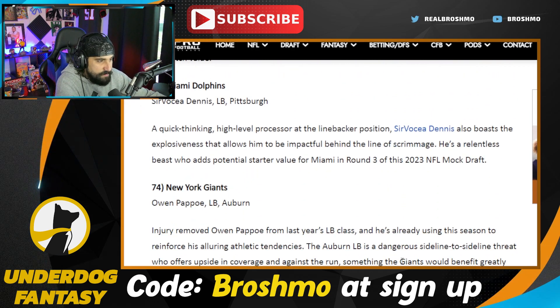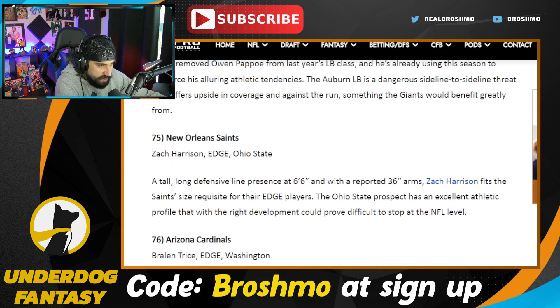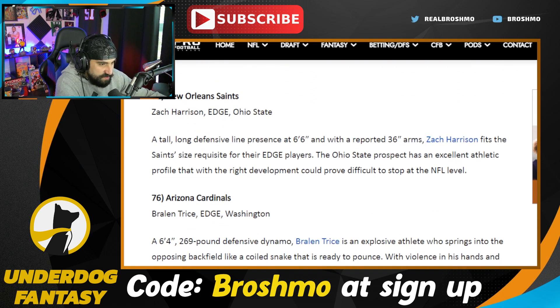Popo — an undersized linebacker that plays bigger than he actually is, dude. Brings the boom, but should have better coverage skills for the athlete he is; not a lot of splash plays in coverage. Zach Harrison — high upside. I haven't looked at Baylin Trice from Washington yet. I've been avoiding Washington tape because of Zion Tupelo Fetty — he's had good games here and there, but nothing spectacular.